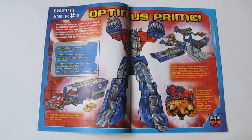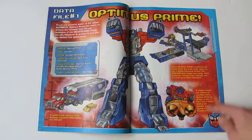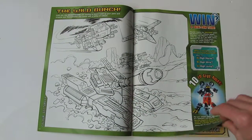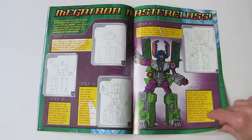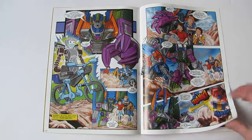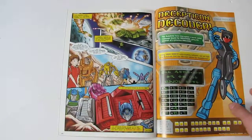Before, in the old days, if you got a fact file you'd have a picture of the character and then loads of text about him. Now I don't know if kids don't have the attention span, but you have to have a huge picture and then just a few little sentences — dumbing down the whole thing. There's also a coloring-in page, poster, competition featuring some of the toys, a how-to-draw Megatron page, and then back to the actual comic strip itself.